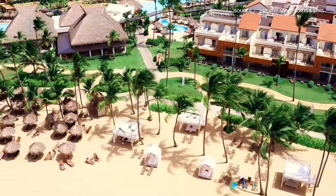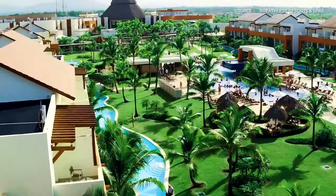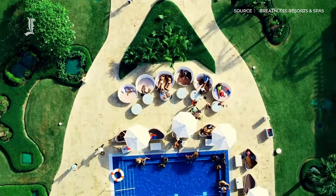Here on the dazzling northeast coast of the Dominican Republic lies the ultimate tropical escape for adults: Breathless Punta Cana Resort and Spa.